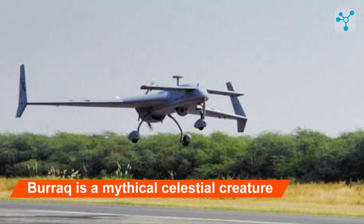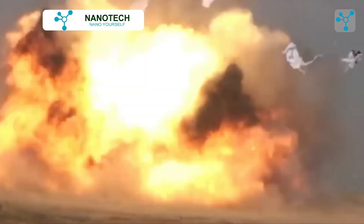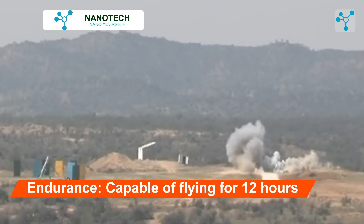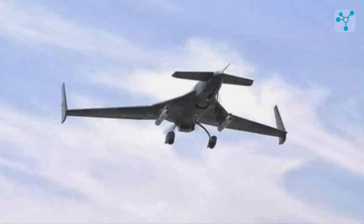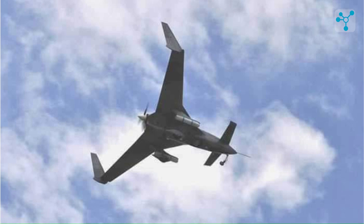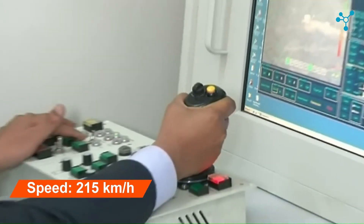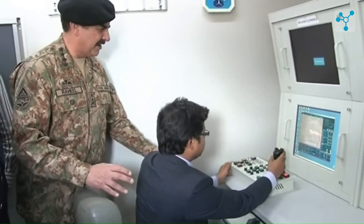This drone is named after Al-Burak, a mythical celestial creature often described as a swift, winged steed capable of traveling at extraordinary speeds. The drone can remain airborne for up to 12 hours, well-suited for reconnaissance and combat patrols requiring extensive loitering over operational areas. With a range of 1,000 kilometers, the Burak can operate deep within enemy territory, making it a key asset for strategic operations and regional influence. It can reach a top speed of 215 kilometers per hour, ensuring a steady flight profile for surveillance and precision-guided missile strikes.